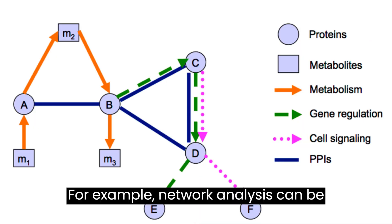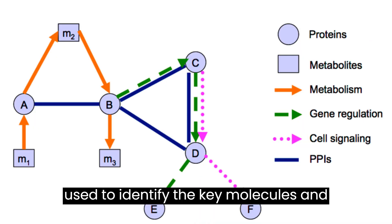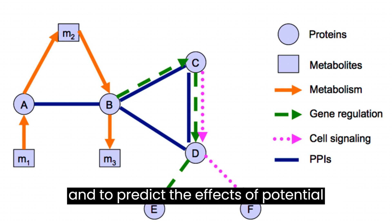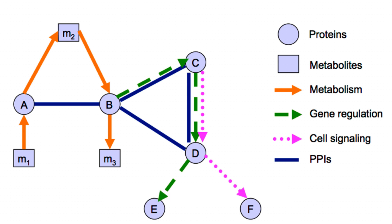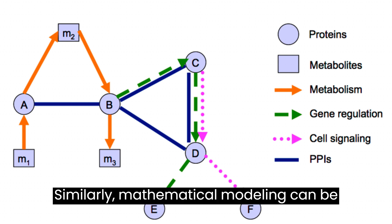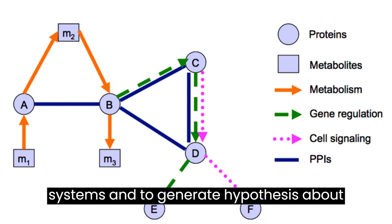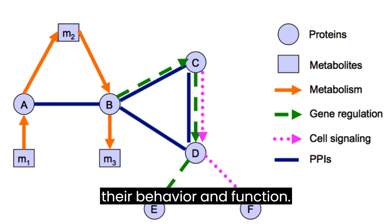For example, network analysis can be used to identify the key molecules and pathways involved in disease processes and to predict the effects of potential therapeutic interventions. Similarly, mathematical modeling can be used to simulate complex biological systems and to generate hypotheses about their behavior and function.